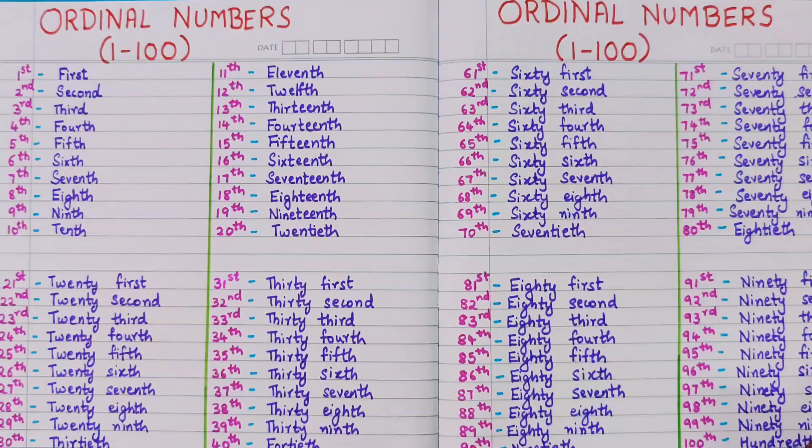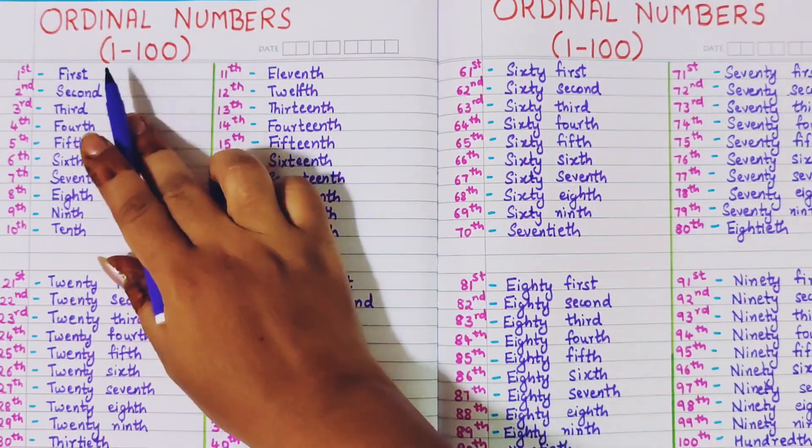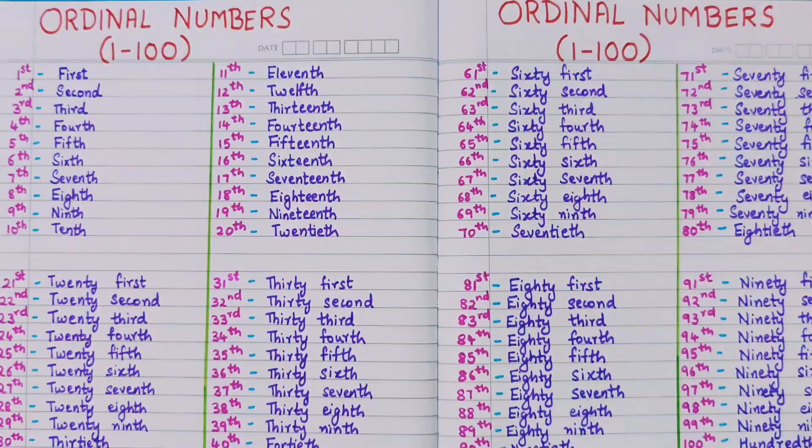Hi everyone, welcome back. Today we are going to learn the reading of ordinal numbers from 1 to 100.